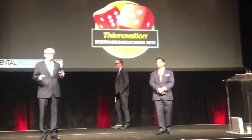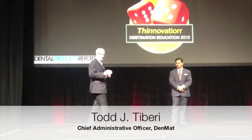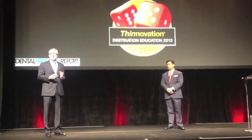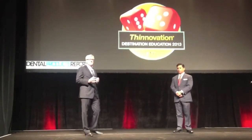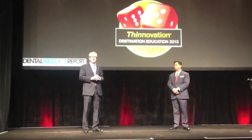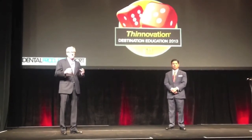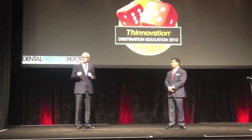Welcome, everyone. We are excited and honored that you have joined us for our 2013 Destination Education Event. We've been really transforming DenMat over the last two years. The new executive team has got about 150 years of dental industry experience behind it, so we've brought in a lot of dental veterans and dental industry experts. Our goal is to bring great products at good value and a premium customer service experience for you.